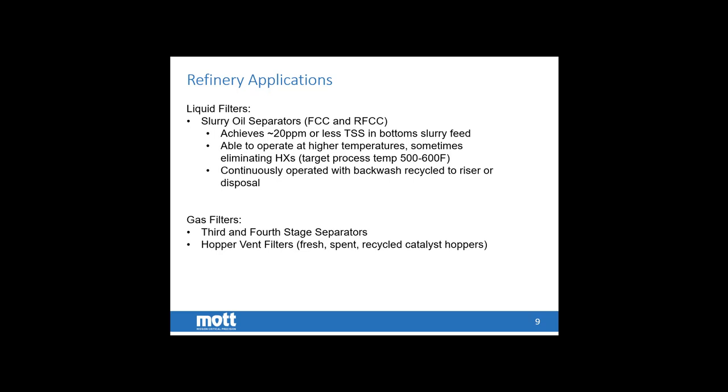For gas filtration, the most common applications are the third and fourth stage separators, located downstream of centrifuges that remove the bulk of the solids, before the catalyst is recovered for reuse or disposal. Hopper vent filters are installed in four different application locations: for fresh catalyst, spent catalyst, and catalyst coming back from the regenerator. They operate at both high and low temperatures with a high capture efficiency to ensure they recapture most of the catalyst and do not emit any into the environment.